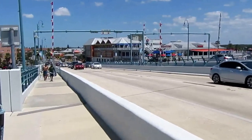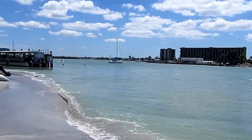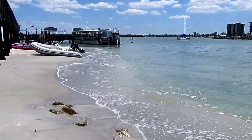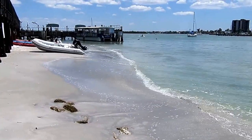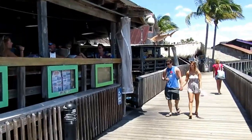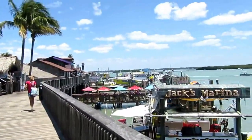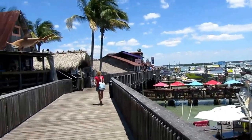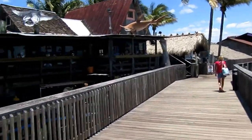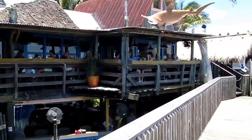Now we're approaching Madeira Beach, just north of Treasure Island and south of Clearwater. Here's a lovely view of the pass. Hubbard's Dolphin Watch boat looks like it's ready to sail. Here we are walking along John's Pass, approaching the Boardwalk Grill. There's a Hooters along the water, places to rent boats, and a spot called Skelly's. I think we're headed more towards Caddy's today.